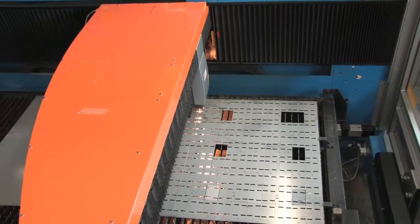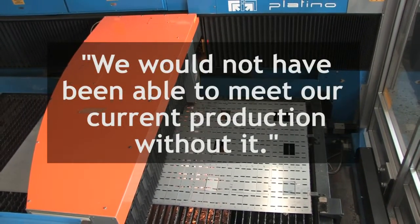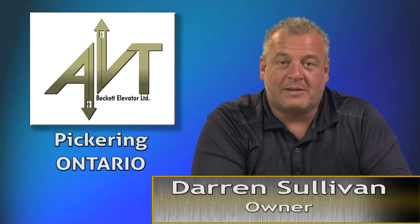We were at our capacity prior to purchasing the Platinum. We would not have been able to meet our current production without it. The Platinum allows us to be unlimited in design and manufacturing.